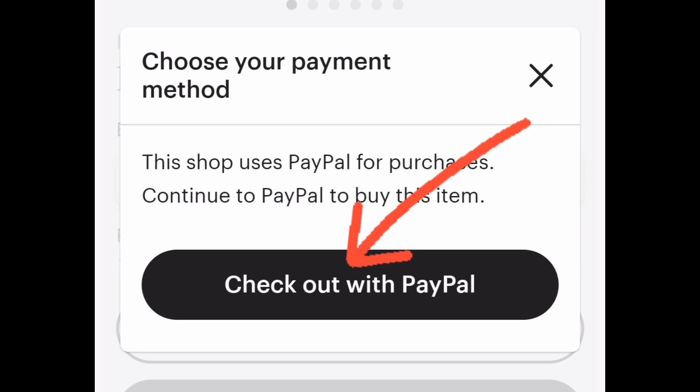Once the payment has been processed, Etsy will receive a notification from PayPal that the transaction went through. The funds will then be deposited into your bank account according to your payment schedule settings.